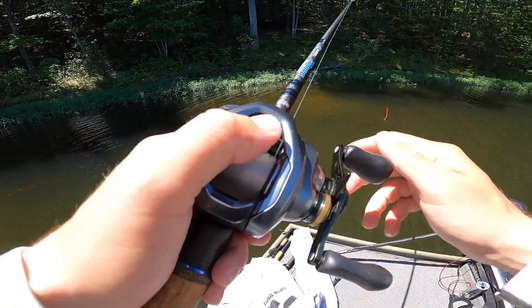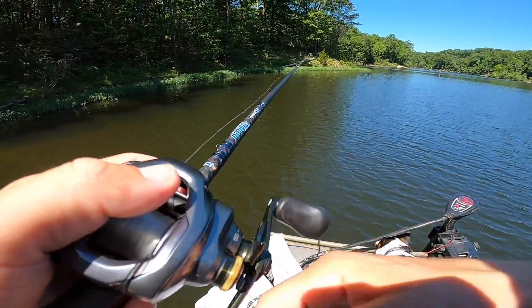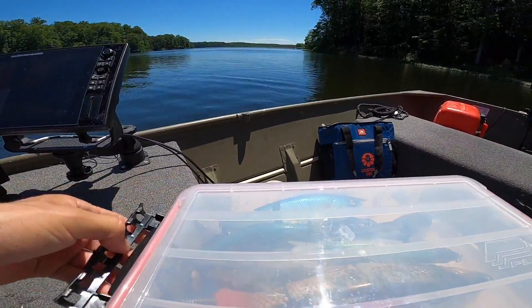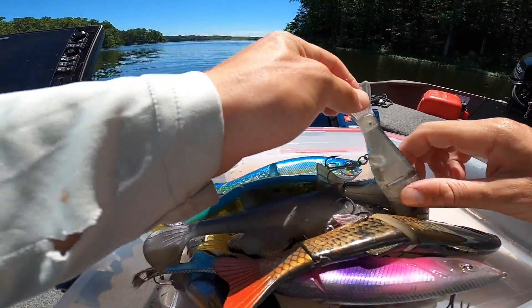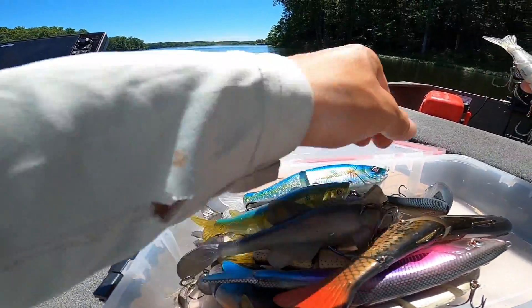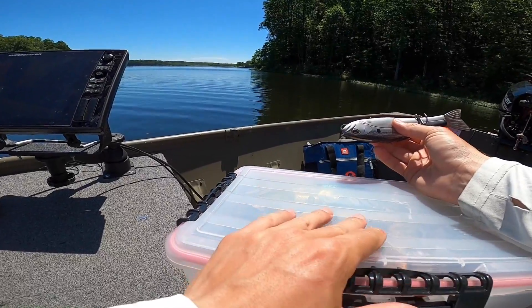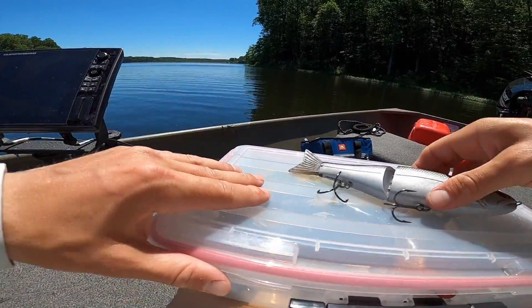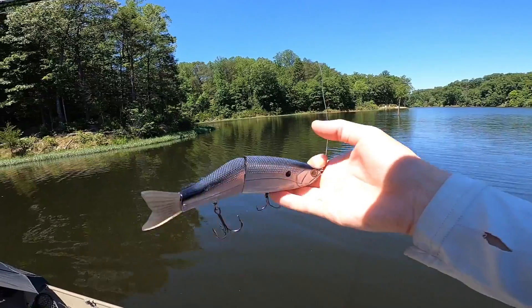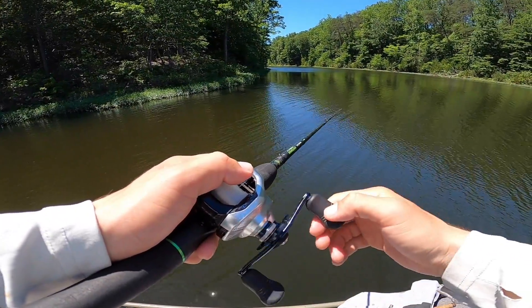Billy brought me a couple baits to throw around today as well — some big glides and swimbaits. We're going to throw the Arashi glide. I'll be honest, I'm like pretty terrified of Moose getting hooked, trying to be extra careful. I picked up the Arashi glide and we're going to try this for a little bit today. The water is like perfect for glides right now — it's really clean. Since they have such good drawing power, I think I might be able to move a couple fish with this thing.